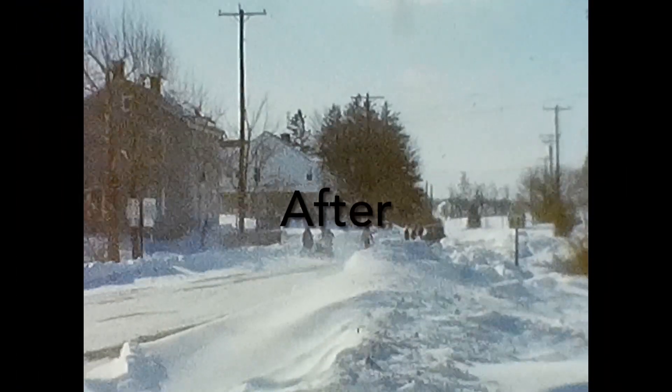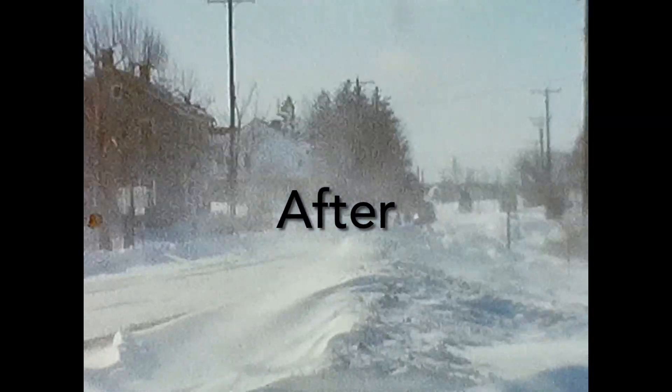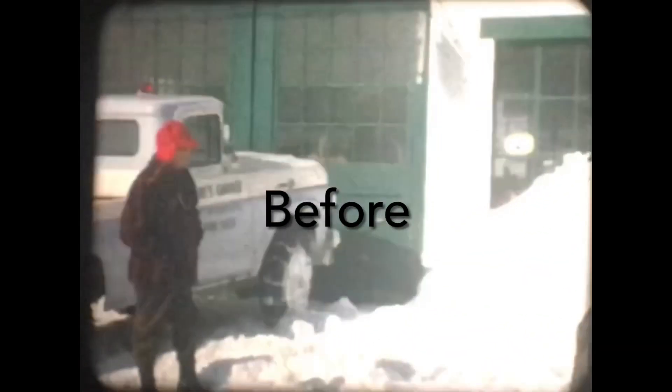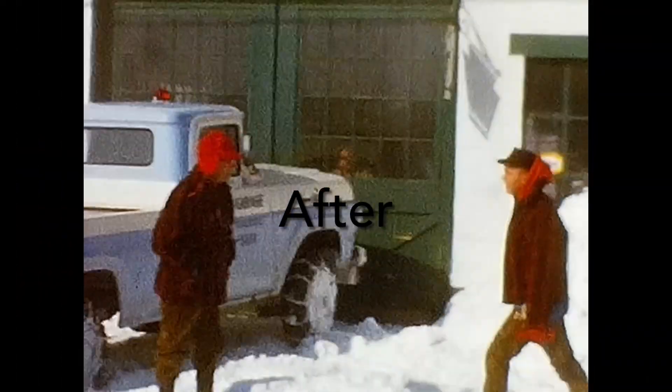Here are two examples of before and after using a Kodak digitizer. We had our old projector, and you can see the biggest difference when you use a digitizer. We had eight millimeter and super eight from the 1960s through the 1980s, and it did a great job — the Kodak digitizer.